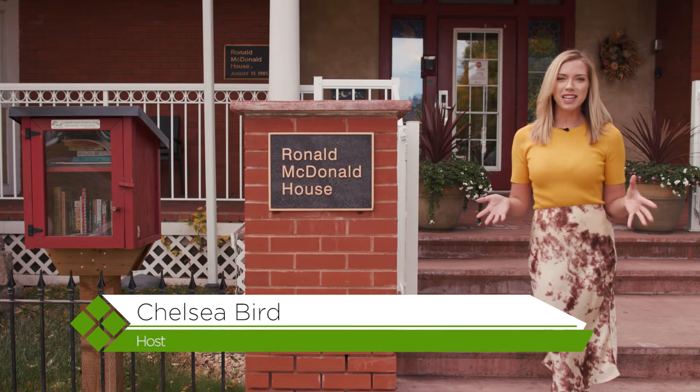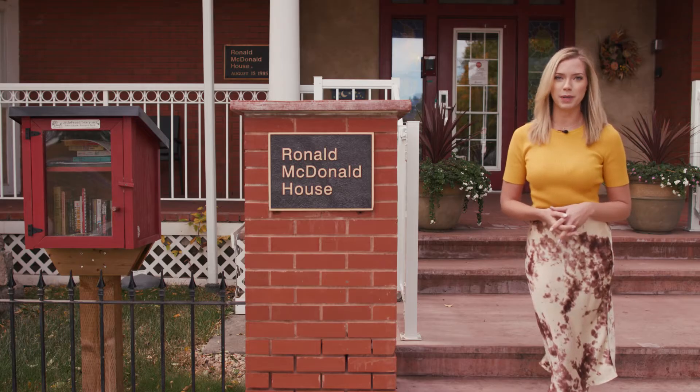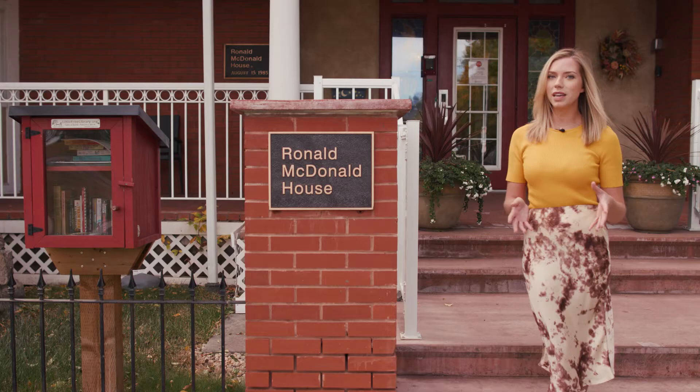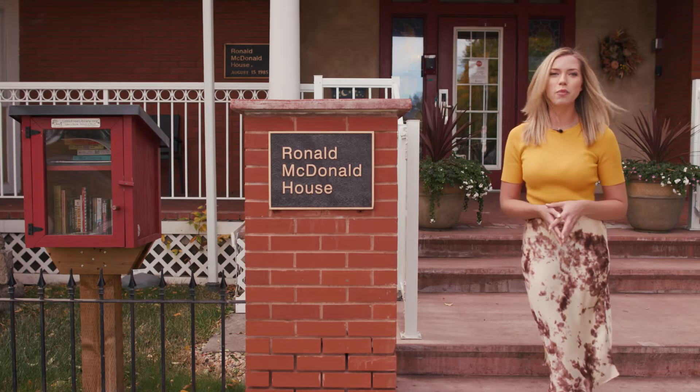Ronald McDonald House Charities Alberta provides an incredible service to families with children who are sick in hospital. Sadly, demand for this only increases over time, so the Edmonton construction community has come together to transform the house and help more families.